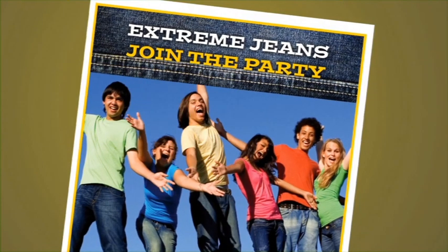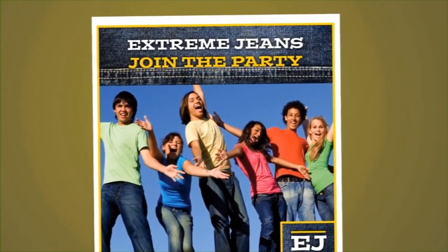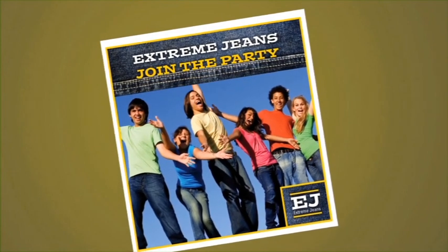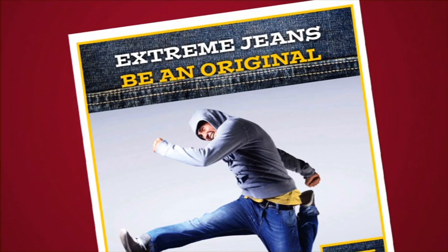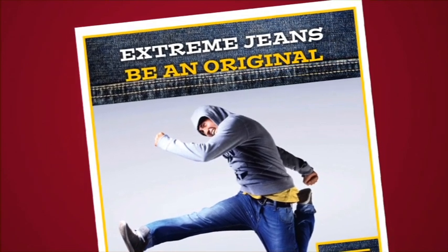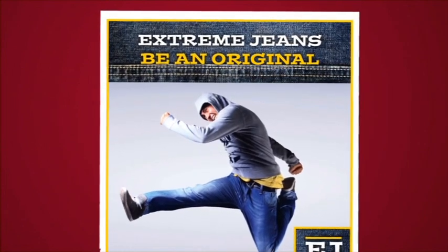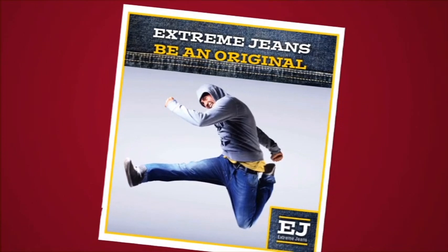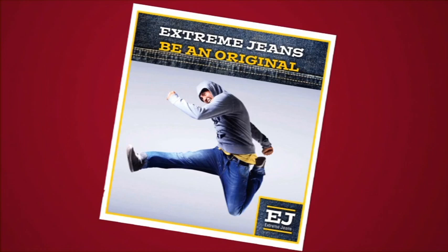Bandwagon! The bandwagon technique tries to make a viewer believe that buying a product can help the viewer fit in or feel that they belong. The message in these adverts is: everybody else is buying our product. If you don't want to be left out, you should too! Because it is often important for children and teenagers to feel that they fit in, this can be a very successful technique for selling to young people. But do you really think that buying a product can make a person fit in or belong? Appeal to individuality is the opposite of the bandwagon technique. Of course, people want to fit in, but they also want to feel different from everyone else — to feel unique, special or cool. Adverts that appeal to individuality tell you that customers who buy this product are special because they are individuals who can think for themselves. But aren't you really thinking for yourself if you buy a product because an advertiser told you to buy it?